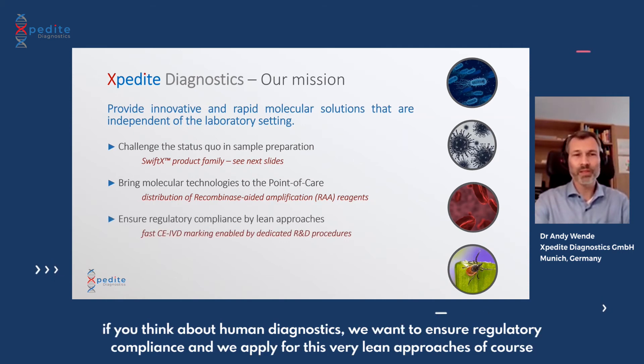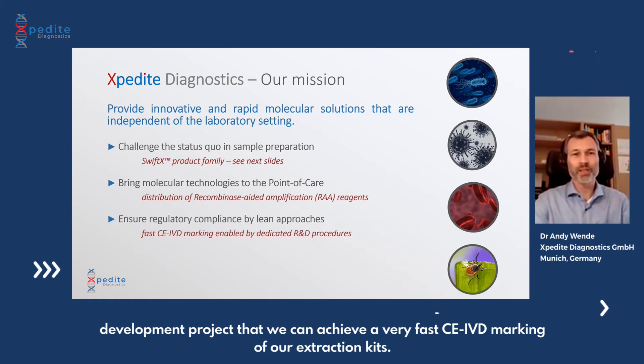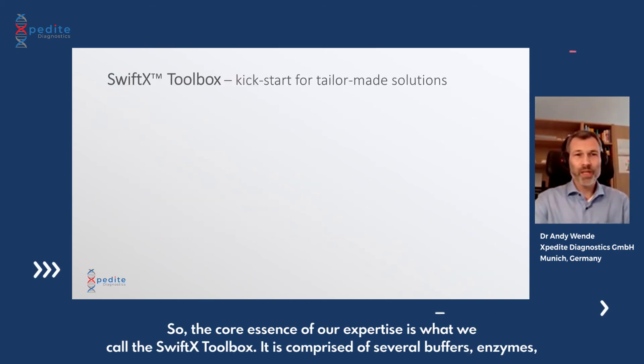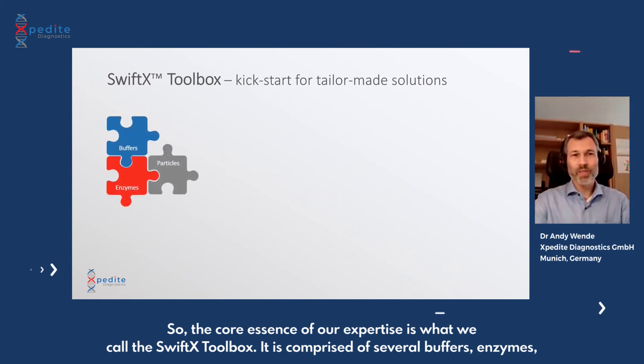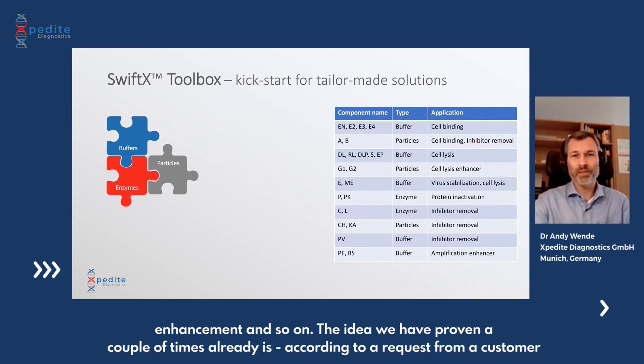Third, for human diagnostics, we want to ensure regulatory compliance. We apply very lean approaches, always in compliance with regulations, and have dedicated procedures which ensure that from the beginning of a development project we can achieve a very fast CE IVD marking of our extraction kits. The core essence of our expertise is what we call the Swift X toolbox, comprised of several buffers, enzymes, and particles. These have different purposes: cell binding, inhibitory removal, amplification enhancement, and so on.